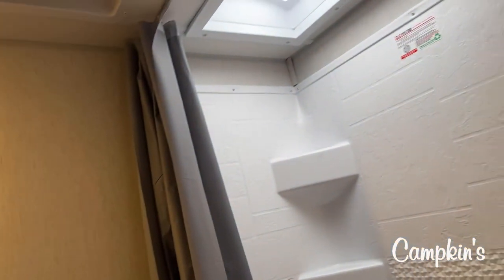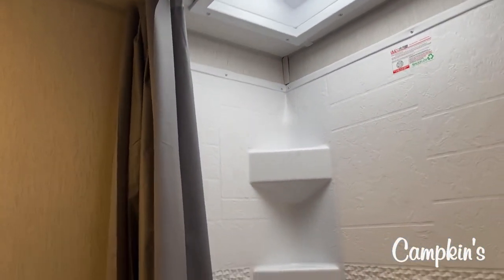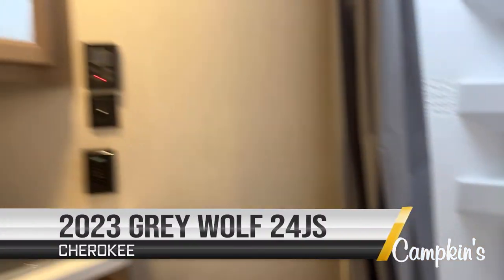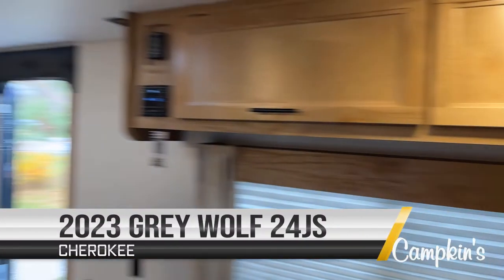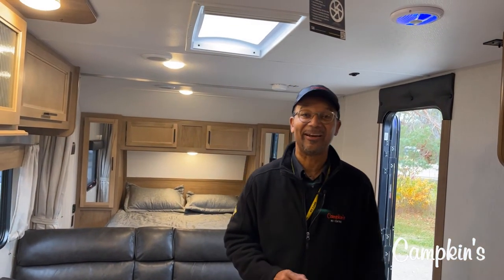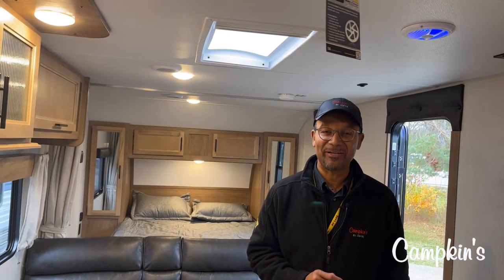You've got everything you need, including a ton of storage space. So here you have it — this is the Grey Wolf 24JG right here at Campkins RV Center. Help us make your RV dreams come true.